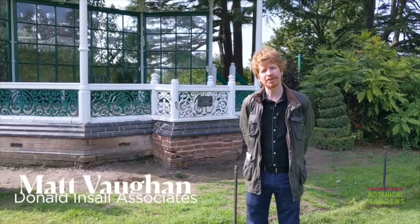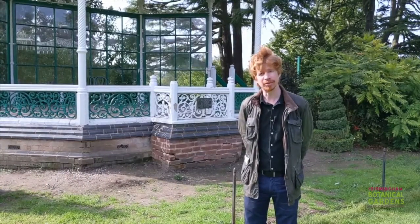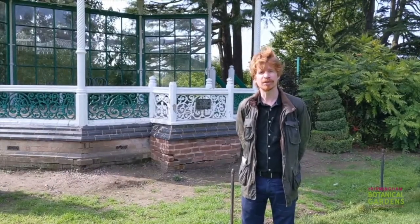Hi, I'm Matt Vaughan from Donald Insall Associates. We're a specialist conservation architect based in Birmingham. I lead the Birmingham office and we have eight offices across the UK.